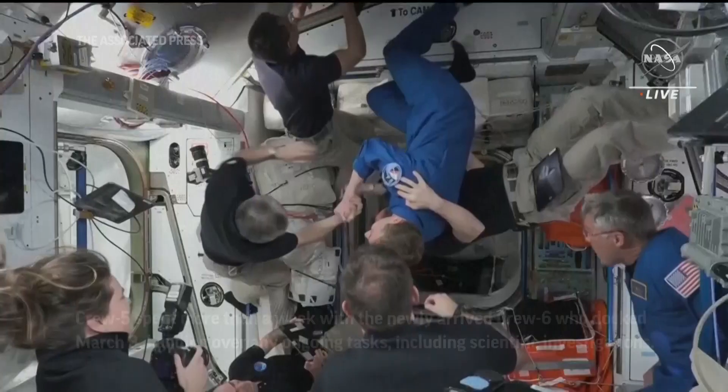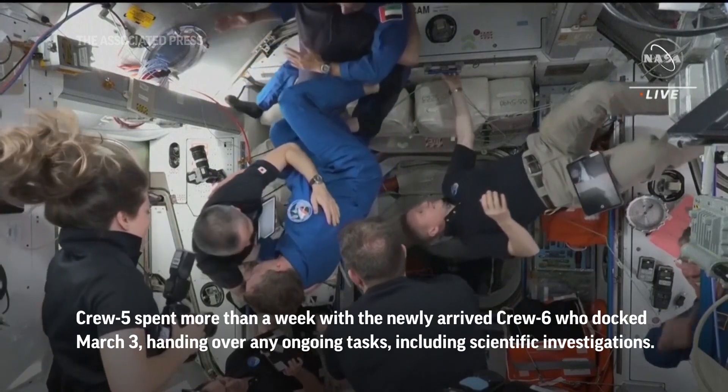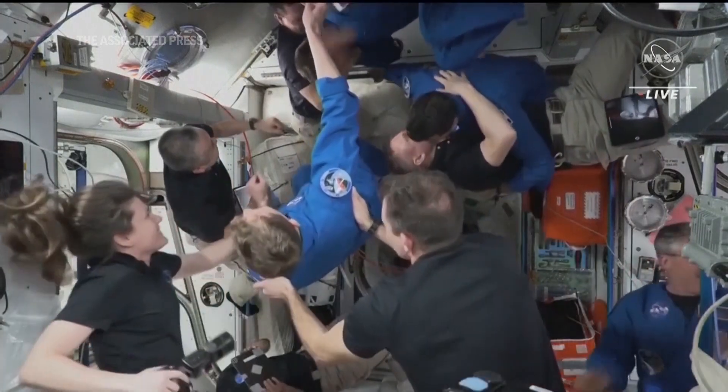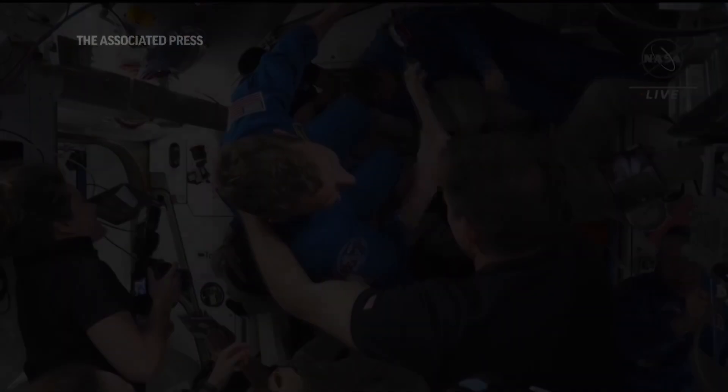It was really nice just to take a moment, appreciate that, and have that perspective. Sultan Al-Niyadi comes onboard the International Space Station.